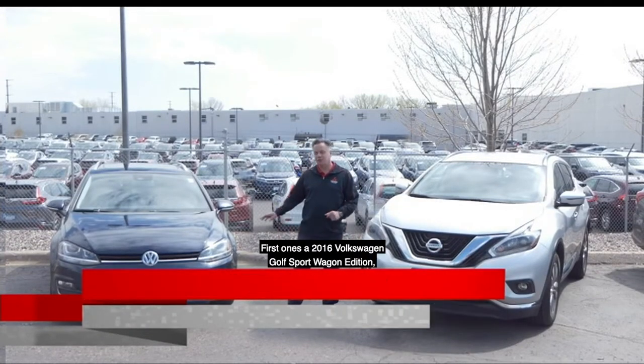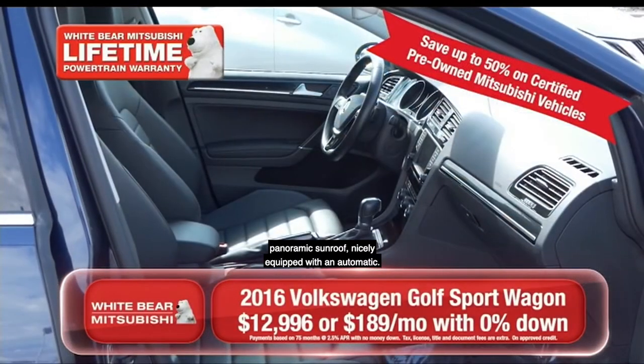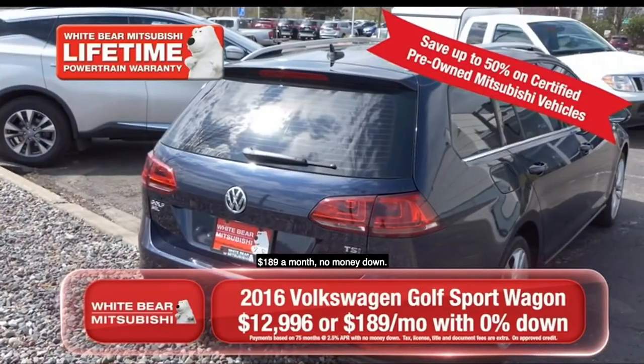Here's two good examples. First one's a 2016 Volkswagen Golf Sport Wagon Edition — panoramic sunroof, nicely equipped with an automatic, $189 a month, no money down.